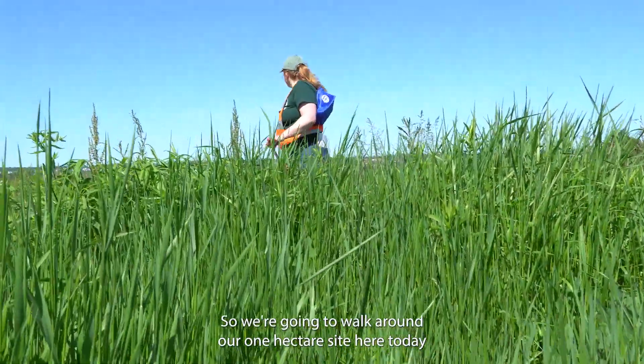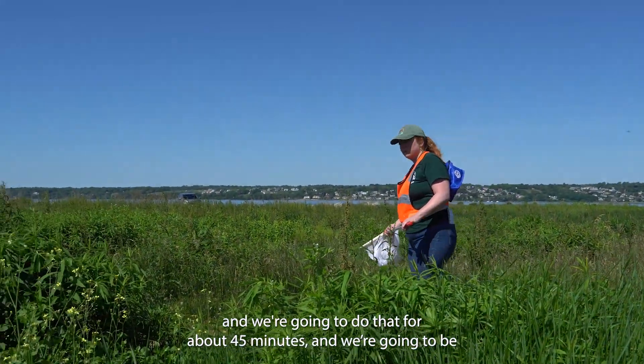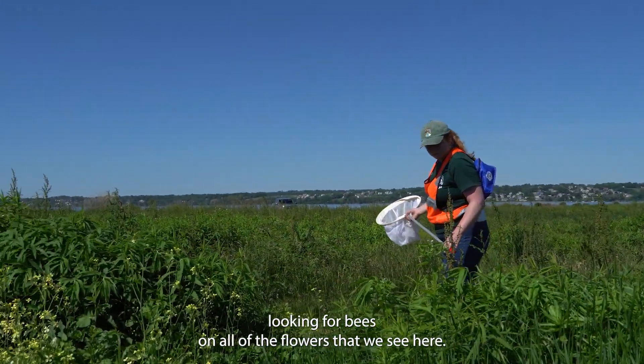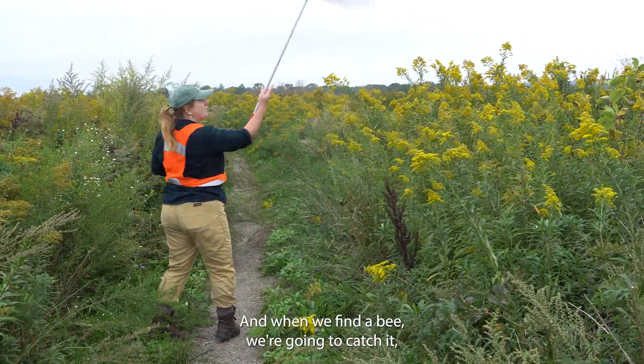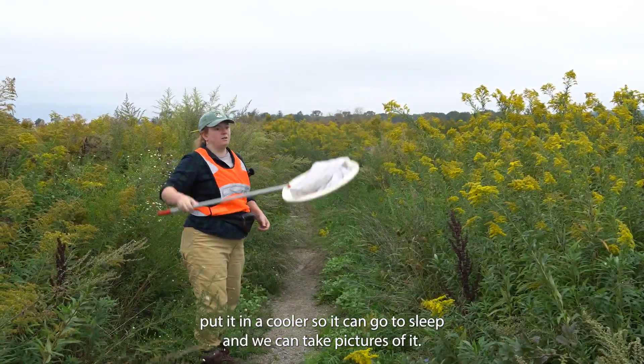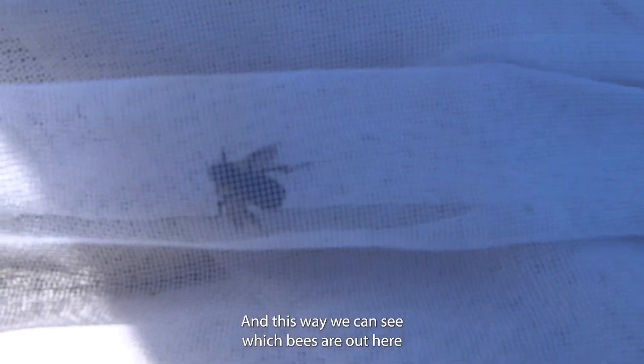We're going to walk around our one-hectare site here today for about 45 minutes, looking for bees on all of the flowers we see. When we find a bee, we're going to catch it, put it in a cooler so it can go to sleep, and we can take pictures of it. This way we can see which bees are out here and how many of them are flying around today.